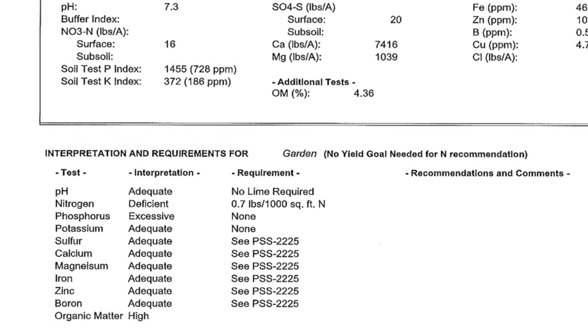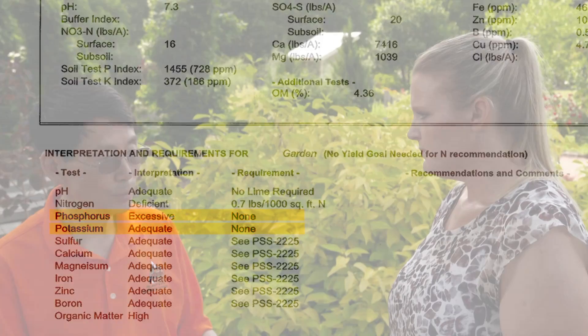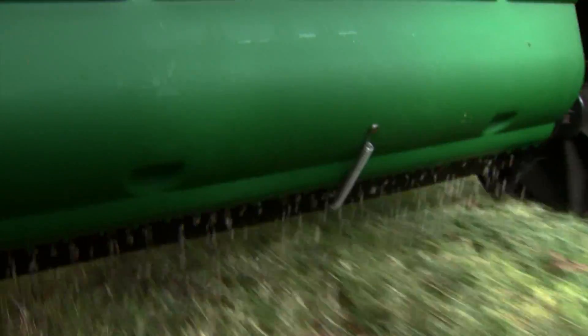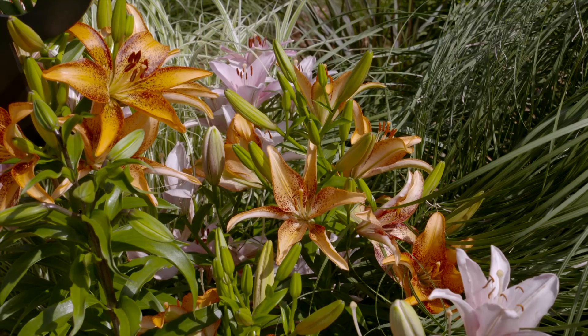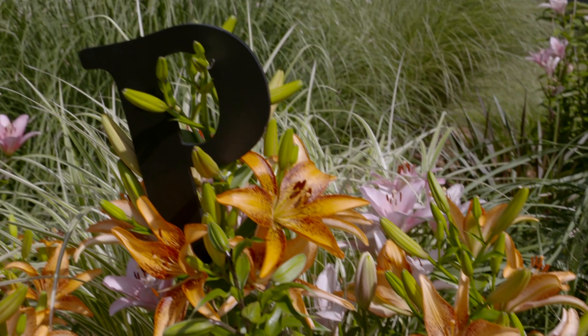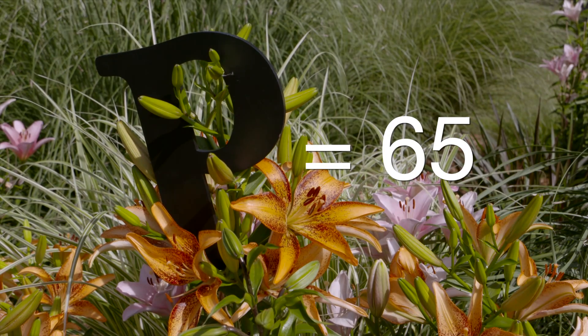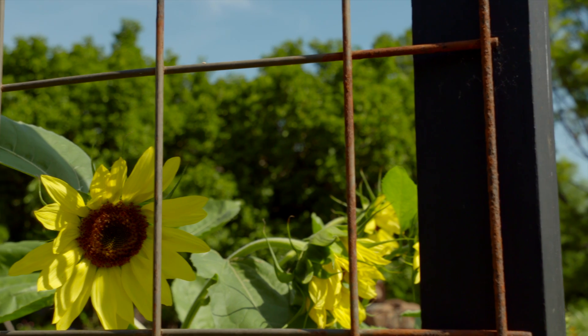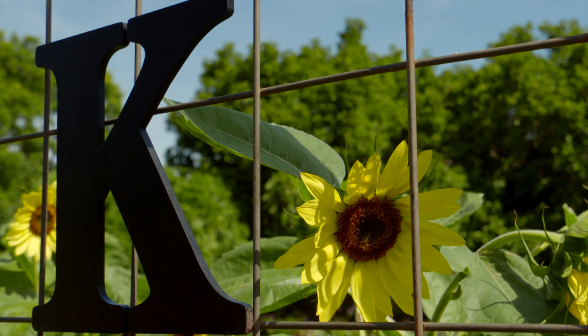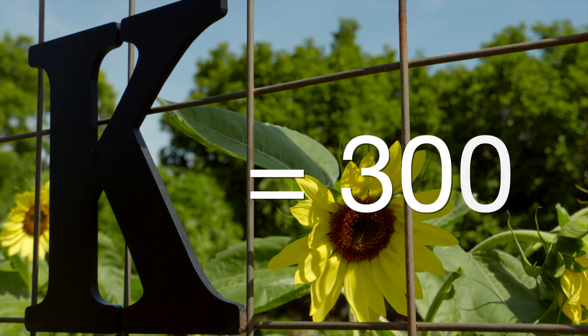What about phosphorus and potassium? It shows that we have plenty of that. Well, because you have been gardening here for a long time and using a lot of fertilizer — this is the same case for many homeowners. Phosphorus does not move like nitrogen. If you apply more, it just builds up in the soil, eventually to a very high level. According to our calibration, all you need is 65 on a soil test level. Potassium is similar to phosphorus; it does not leach as easily as nitrogen. We want to get up to 300 for lawn and gardens.